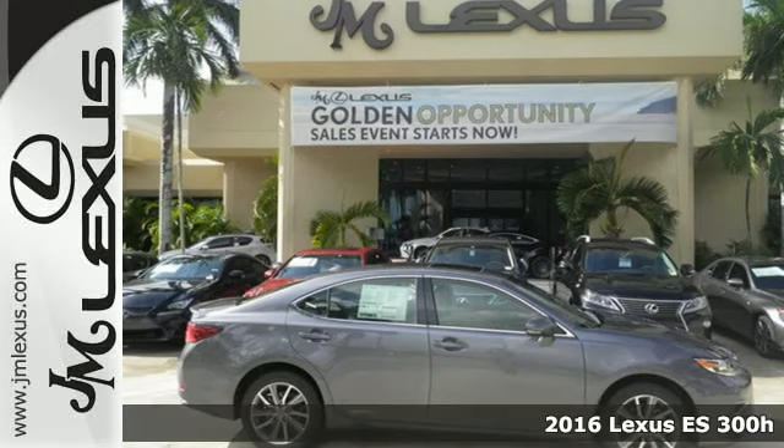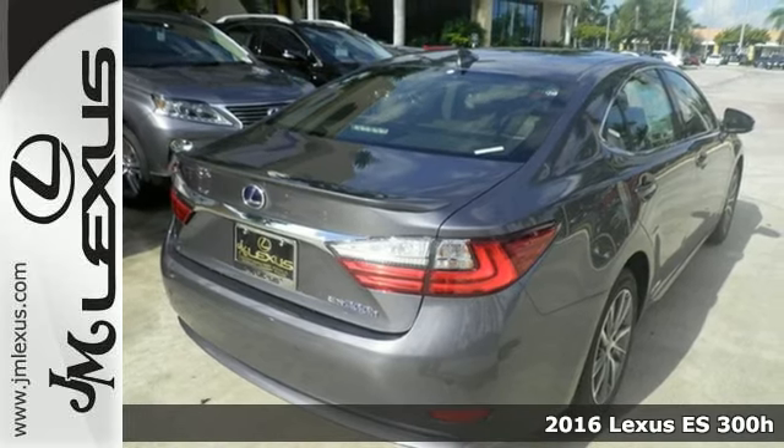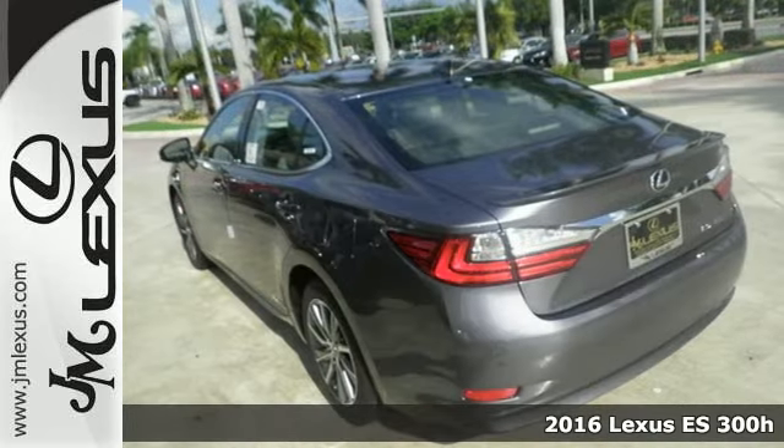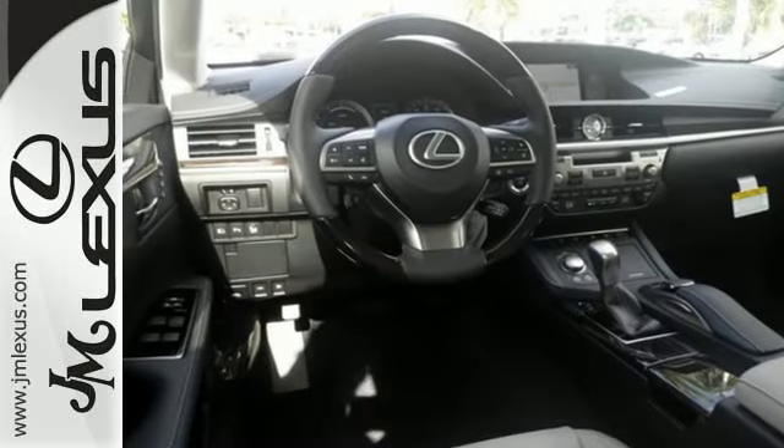Here's a 2016 Lexus ES300H. Enjoy the exceptional, world-class luxury of this stunning hybrid sedan filled with refined craftsmanship found in every single detail.